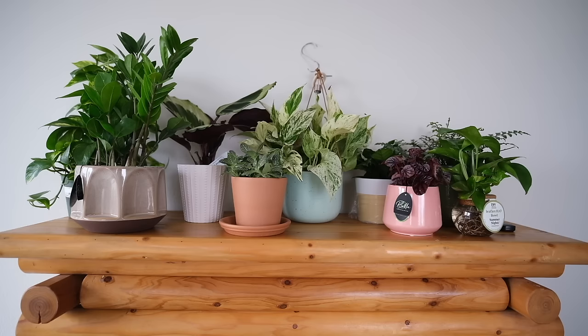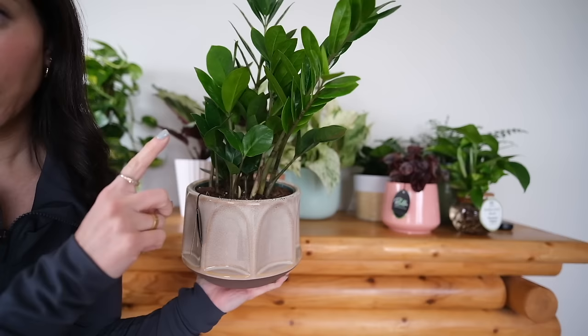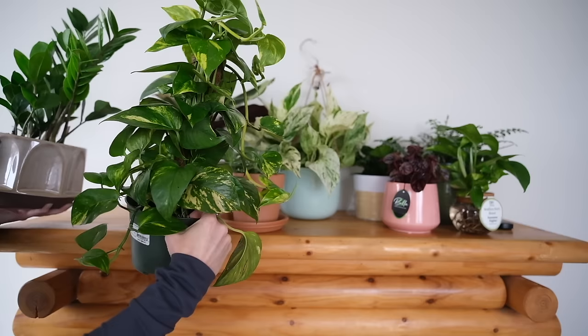Huge plant haul! Went to Lowe's and Home Depot, got a lot of plants and pots — these are not going to be staying here obviously, just showing you. Starting on this side: this one's from Home Depot. I feel like Home Depot has better pots than Lowe's and their pricing is also good. Because of the cold outside, a couple of them already have a little frostbite. I think this is a ZZ plant — I used to have one in Seattle.